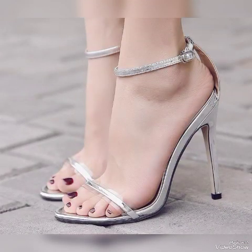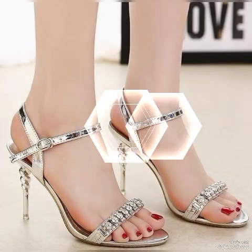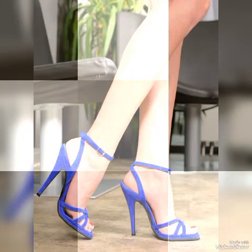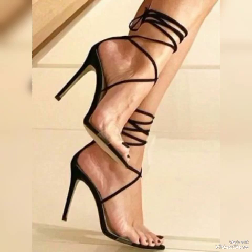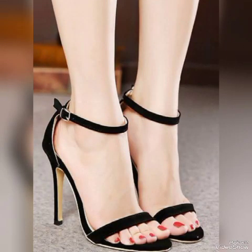Update your wardrobe with these glamorous beautiful high heel sandals. When you wear these sandals you can look more beautiful and more confident. If you want to buy them online, I will tell you the best website from where you can buy these sandals.